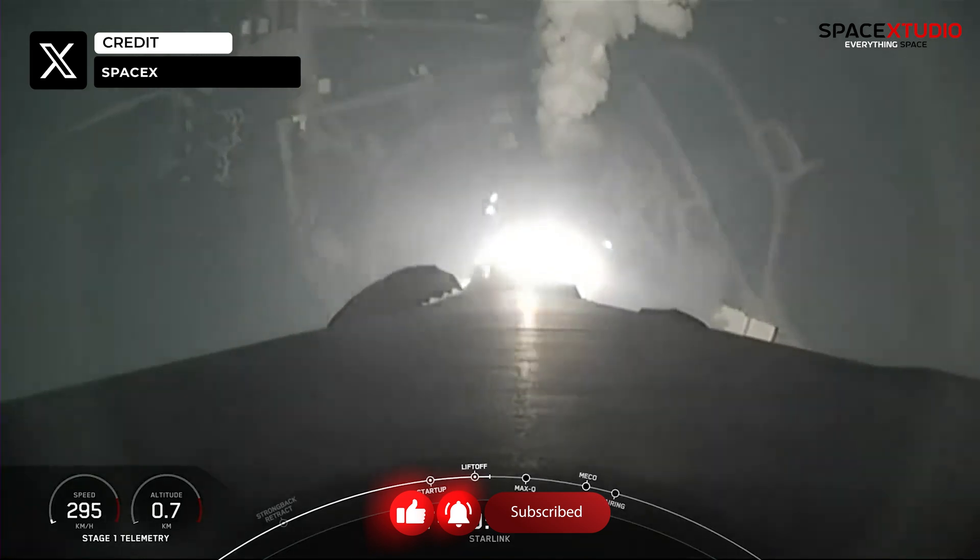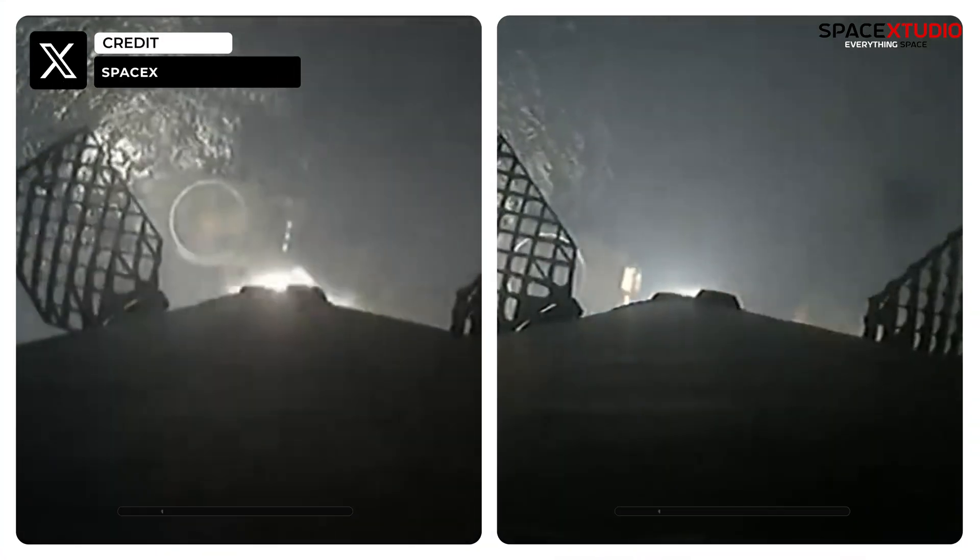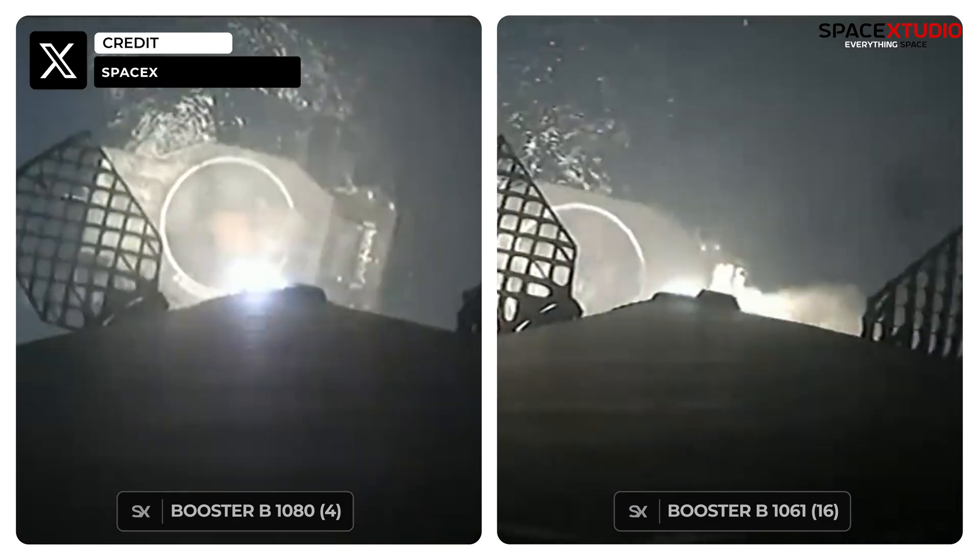Both first stage boosters, B-1080 and B-1061, launched and landed for the 4th and 16th times, respectively.